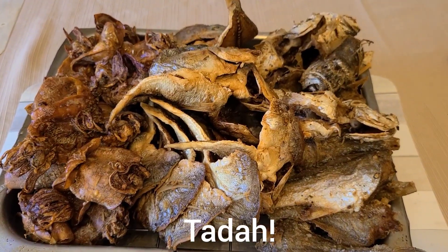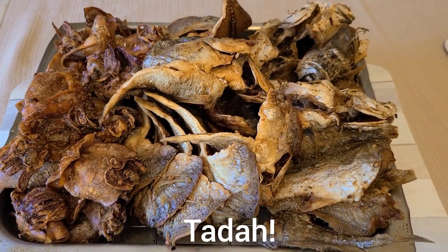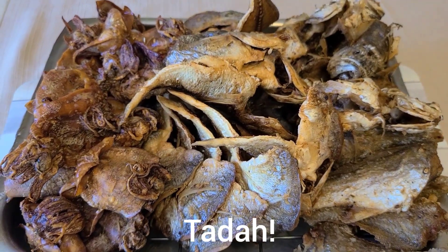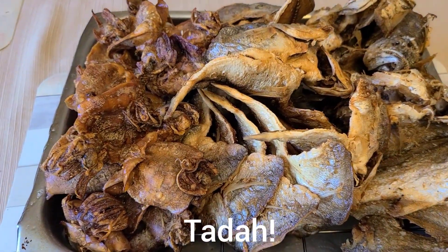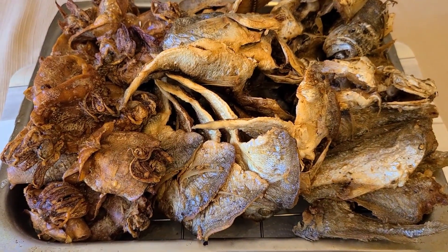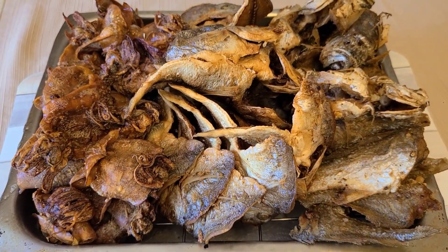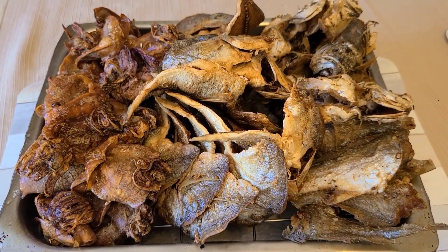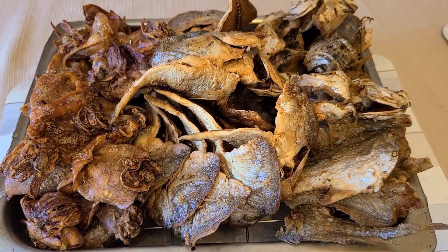Okay, this fish fry is done. We got croaker on the right, in the middle is a piggy perch, on the left is the squid. And guys, my house smells like a fish market.